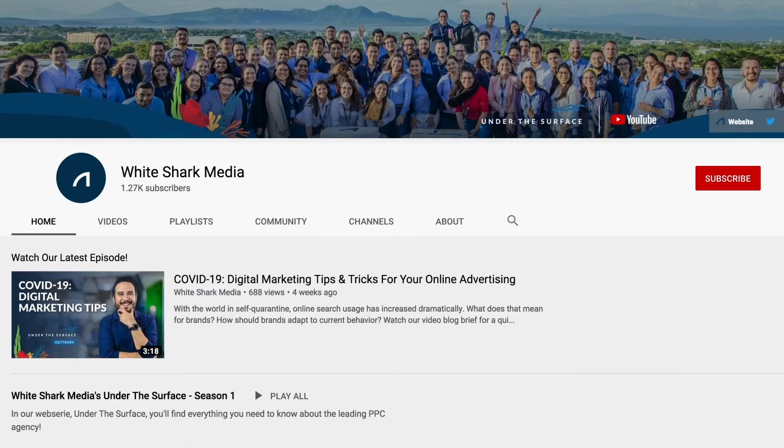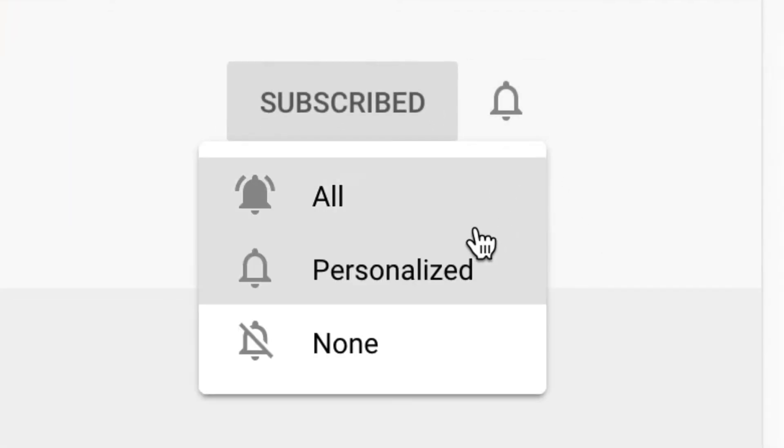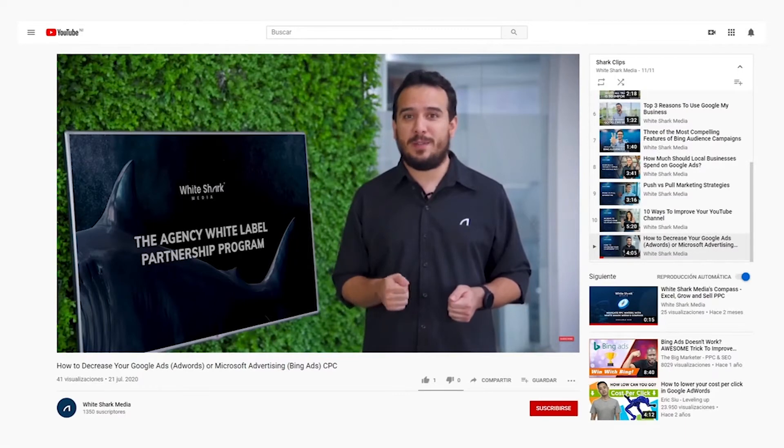I'll share tips on how to adapt to the new changes in behavior and share some of the latest PPC products and features available to campaign managers. Before we get started, be sure to subscribe to our YouTube channel for weekly videos, activate the notifications button so you don't miss our content, and address questions as they come up.